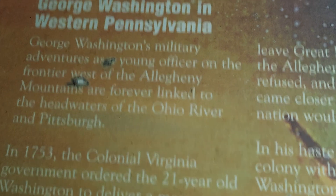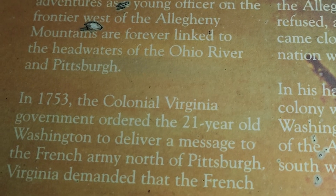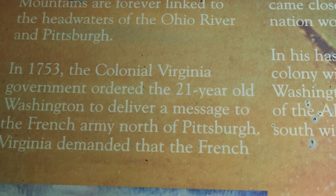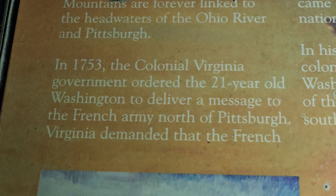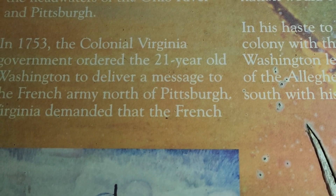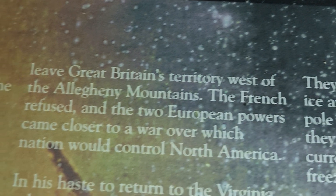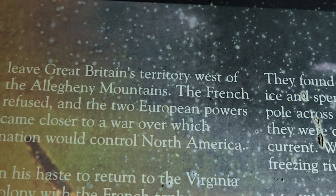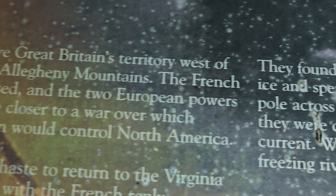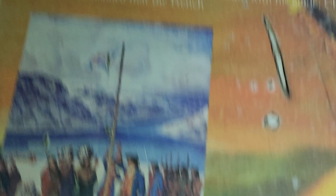George Washington in Western Pennsylvania — George Washington's Military Adventure. As a young officer on the frontier, west of the Allegheny Mountains, forever linked to the headwaters of the Ohio River. In Pittsburgh in 1753, the colonial Virginia government ordered the 21-year-old Washington — 21 years old, wow — to deliver a message to the French army north of Pittsburgh. Virginia demanded that the French leave Great Britain's territory west of the Allegheny Mountains. The French refused, and the two European powers came closer to war over which nation would control North America.